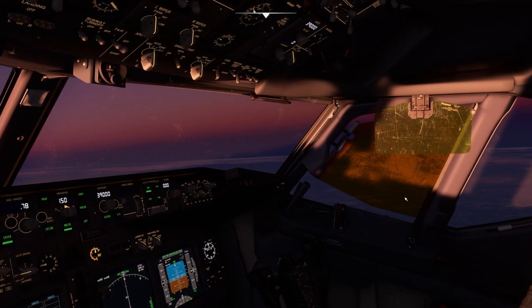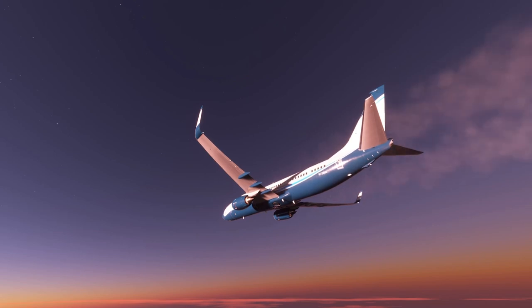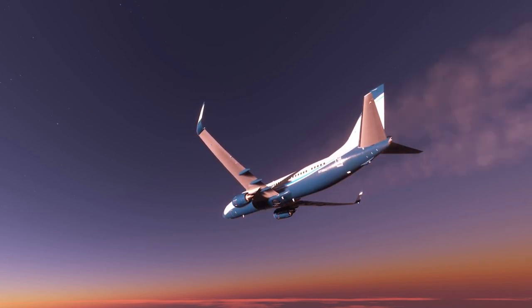In regards to the EFB, the PMDG Universal Flight Tablet will be going into beta in the second half of September and release shortly afterwards.